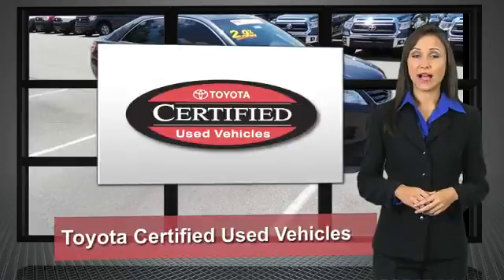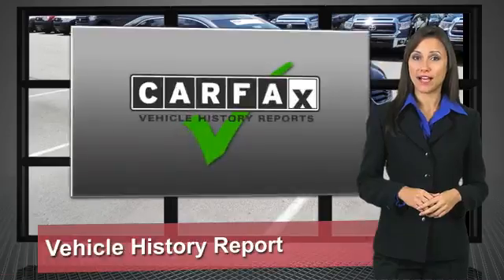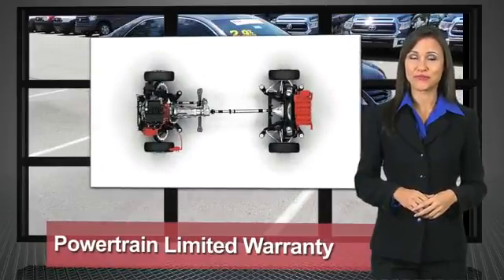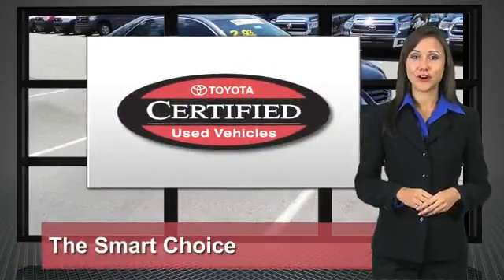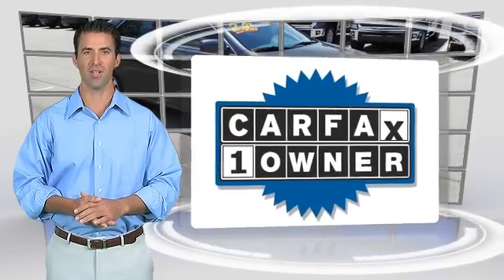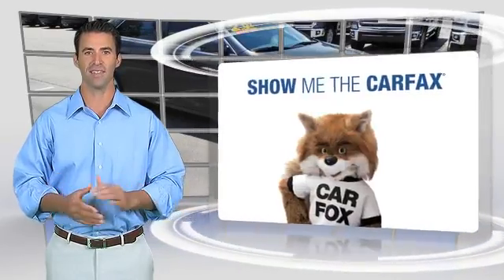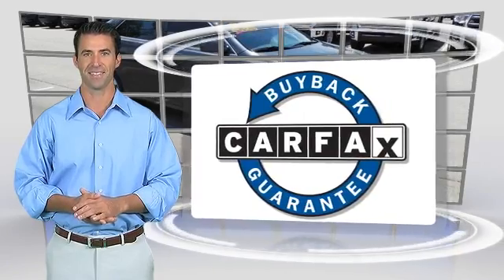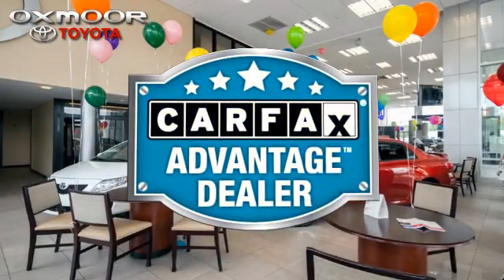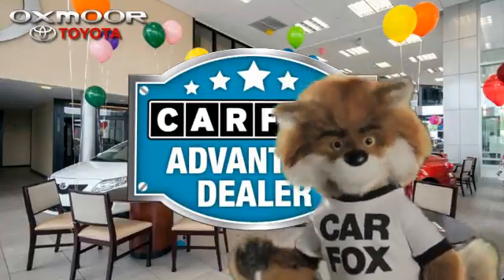We know that the idea of buying a used Toyota is attractive to you. After all, getting a high-quality, low-mileage Toyota at a great price is a smart move. That's why we created the Toyota certified used vehicle program — it's the smart choice. This is a one-owner vehicle with a Carfax vehicle history report. Be sure to find a complimentary copy of this report online or contact the dealership. This vehicle qualifies for the Carfax buyback guarantee — just say 'show me the Carfax' at Oxmoor Toyota, a Carfax Advantage dealer.